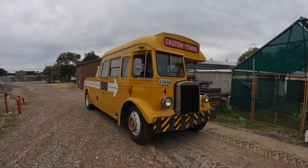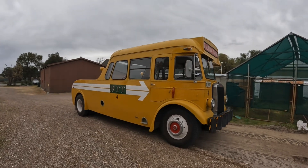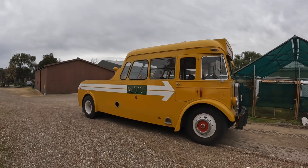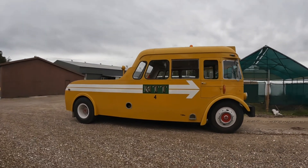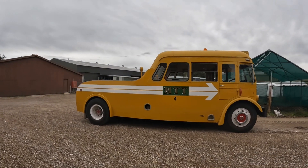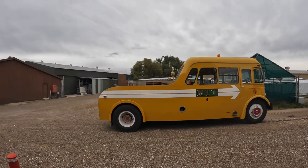Anyway, the bus museum does a beautiful job restoring these old buses. I'll put a link to their website in the description if you want to go and have a look at some of the other buses they've restored. I hope you've enjoyed this little video — thanks very much for watching and I hope to see you again next time. Bye.